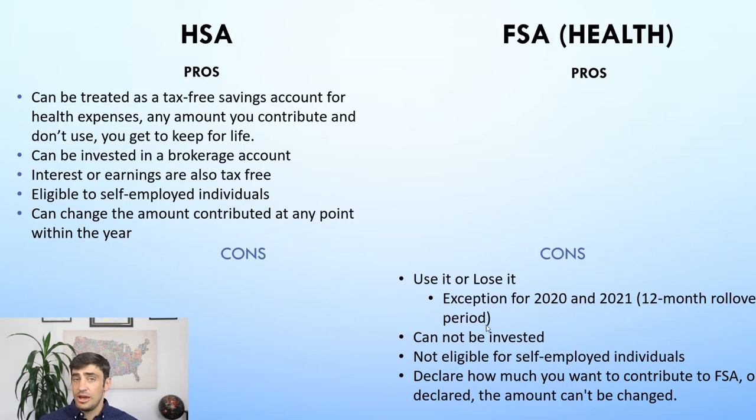With the FSA, you have to declare how much you're going to contribute at the beginning of the year. You kind of have to guesstimate your medical expenses upfront. Then every month, an equal amount is periodically withdrawn from your paycheck. Once you declare that amount at the beginning of the year, you can't change it — which is a downside to the FSA. You can't decide partway through the year that you need to reduce your contribution.